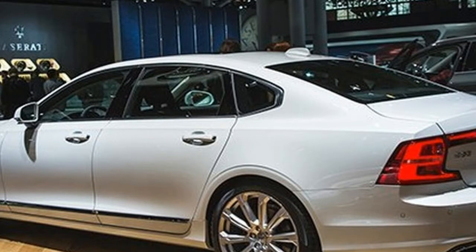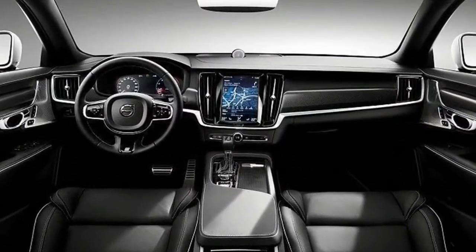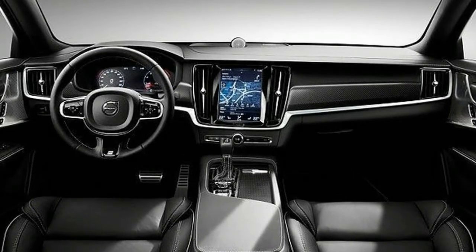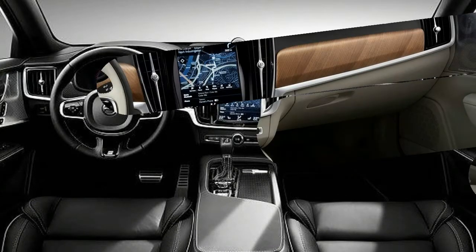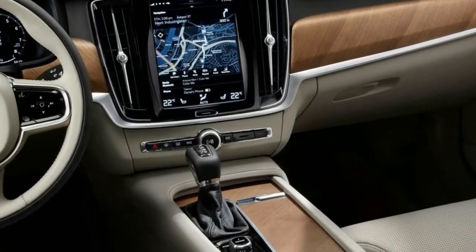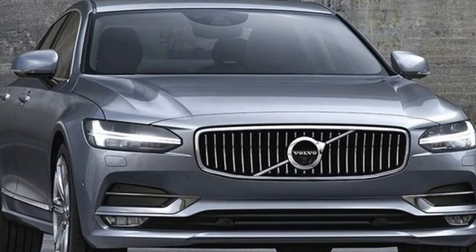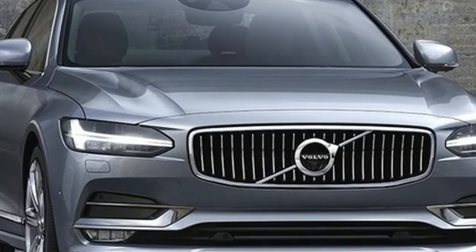Buyers will pay $1,150 more for the stretched S90. The base front-wheel drive T5 model starts at $49,095. The T5 is also now available with all-wheel drive for $2,200 extra, with the all-wheel drive T6 at $55,095. The all-wheel drive T8 hybrid is the costliest at $64,600.